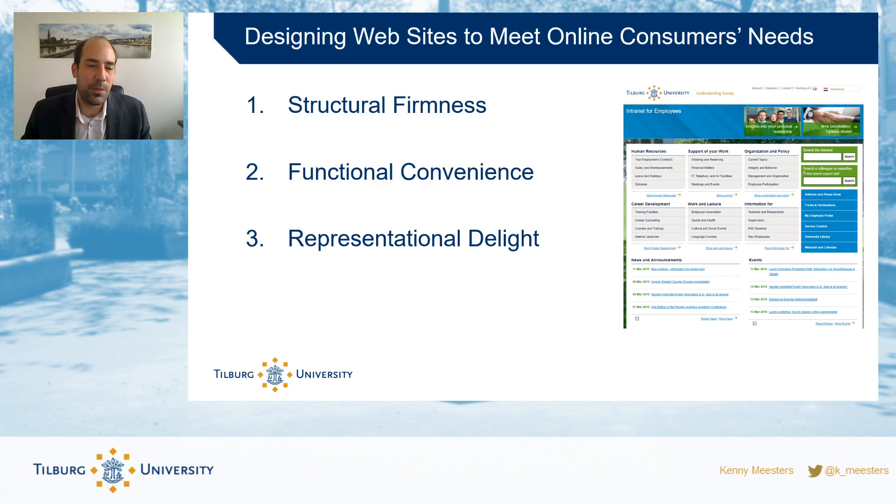There are three elements. The first is structural firmness — something needs to be structurally firm, meaning it should be workable. Errors should be reduced, or at least when they happen they should be clear. Privacy and security should be in place, and the website should be responsive and quick. So structural firmness asks: is the website solidly built? Does it work?